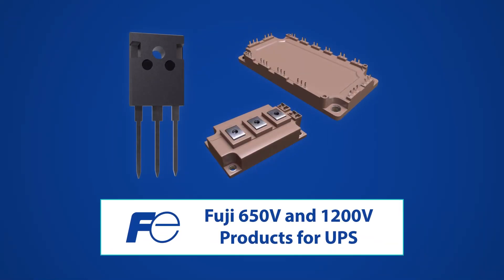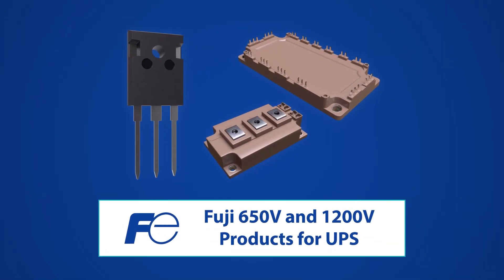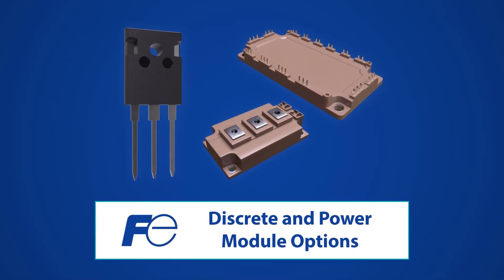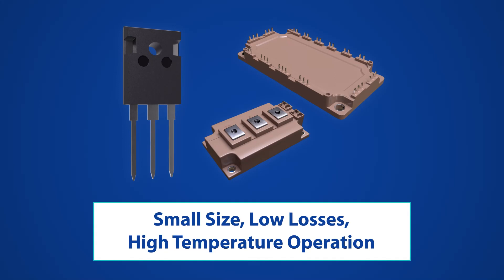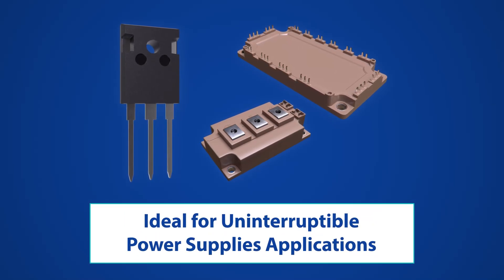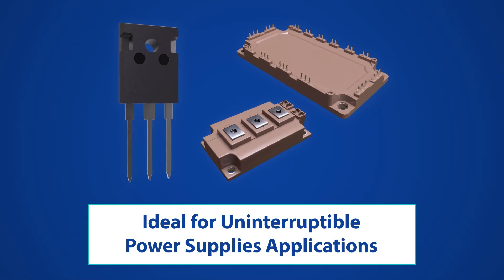Fuji Electric offers 650-volt and 1200-volt IGBT devices in both discrete and power module options. Their small size, low losses, and high temperature operation make them ideal for use in uninterruptible power supplies, or UPS, applications.